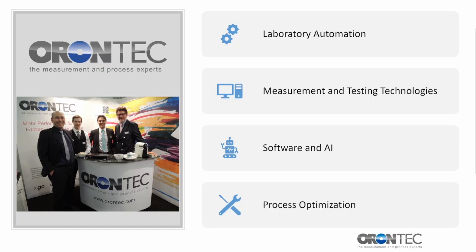Orontek GmbH & Co. KG is a technology provider from Germany for the paint and coatings industry. We offer solutions for laboratory automation, measurement technology, and software. With our customers, we carry out projects where we optimize processes and achieve traceable improvements. Our team has over 150 years of experience in the coatings industry, and we are one of the leading service providers in this industry. We operate worldwide.